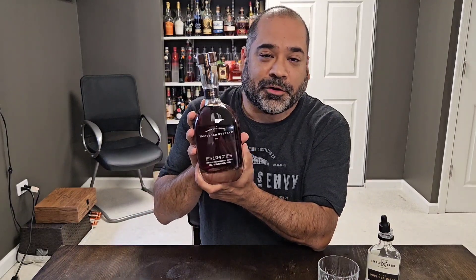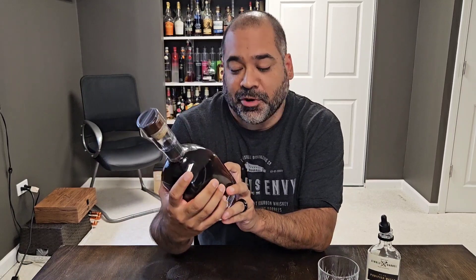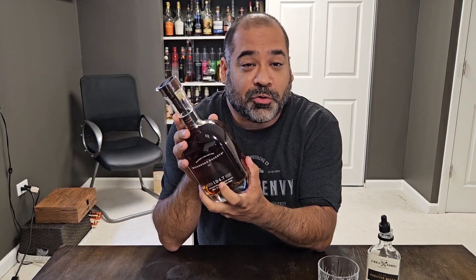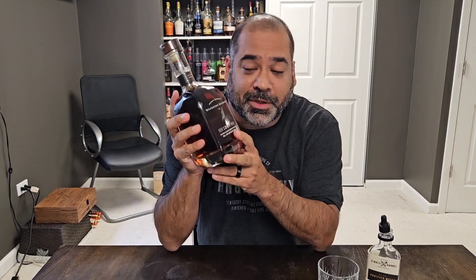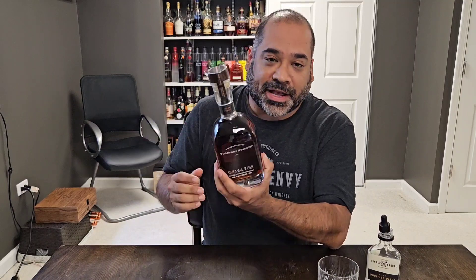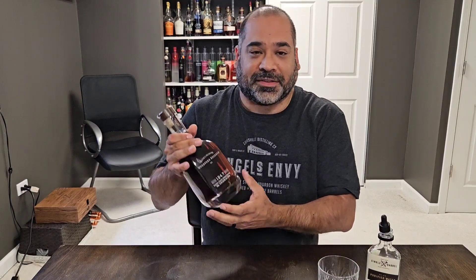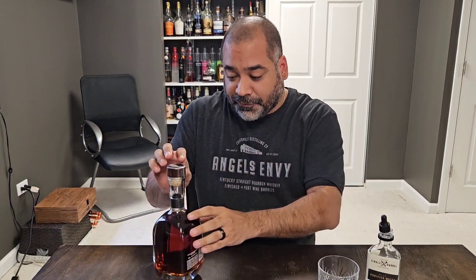Hey guys, HBIC here with Poppin' Bottles. I got a new one today — it's the Woodford Master's Collection Batch Proof. This one comes in at a whopping 124.7 proof. Normal Woodford is always bottled at 90.4 proof, so this is straight from the barrel. It has a suggested retail price of $150, so it's pretty allocated. One downside to the Master's Collection is it's a 700 milliliter bottle as opposed to a 750.